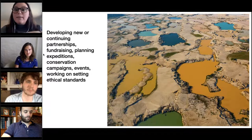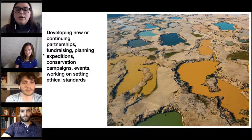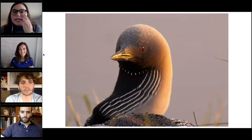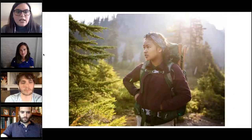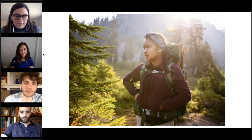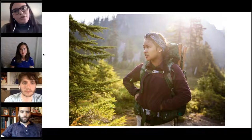Here are images from different development work we've done. One image was made by Jason Houston in La Pampa, Peru — we funded him to cover illegal gold mining and its environmental impacts. We have an image of an Arctic loon in Alaska near the Arctic Circle from an ILCP expedition. And a photo by Benjamin Drummond of a young woman at a wilderness training event — a partnership showcasing work on making the outdoors more accessible.